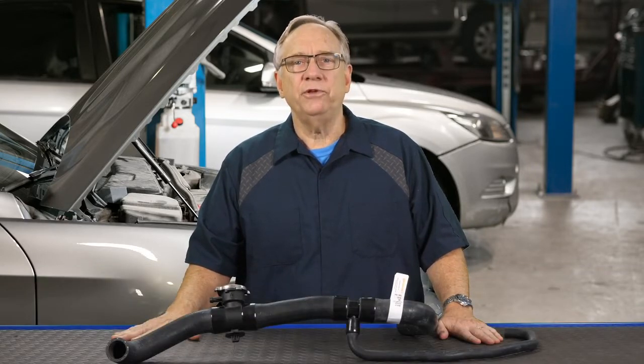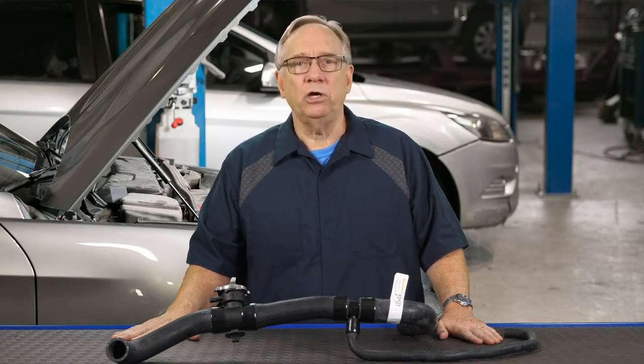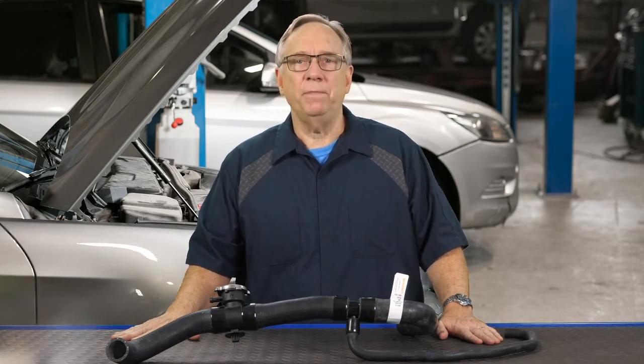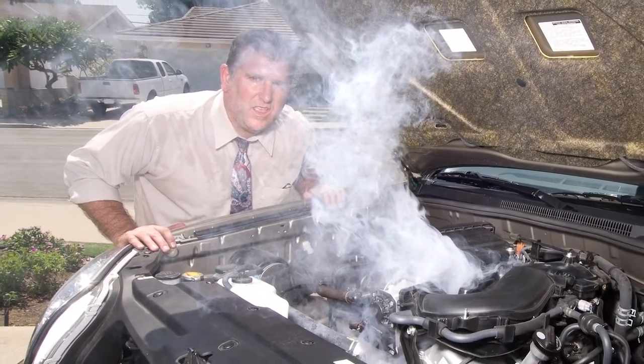You only have to drain and refill the system once, which can be a pain on many late model cars due to air entrapment. And your customer will have the peace of mind that there shouldn't be any more hose failures for years to come.